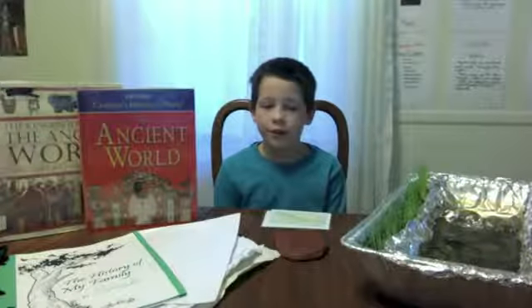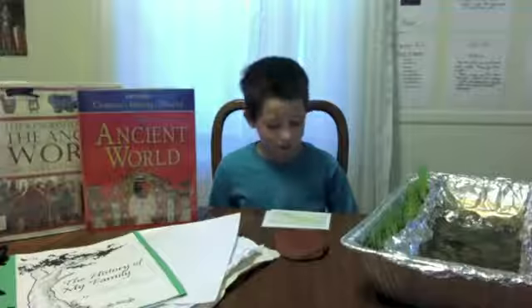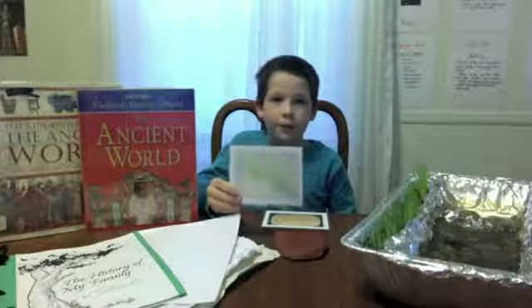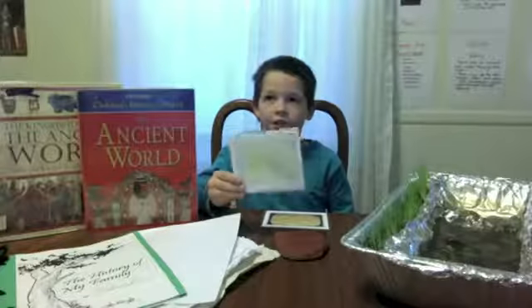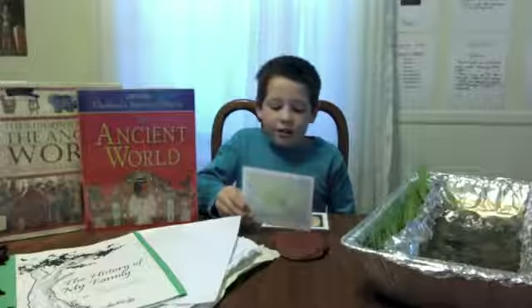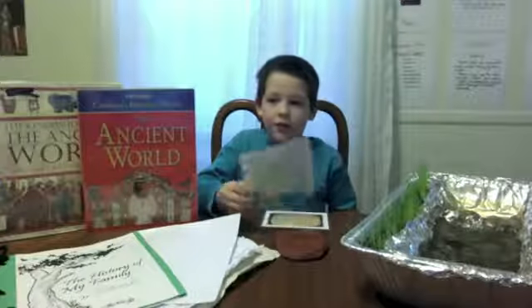I'm here to talk to you about a few tips and a few fun facts about the ancient world and a few of the projects. So here's one of the cards — it's a Mesopotamia card. Mesopotamia was very fun to learn about, and I think that since it was the very first civilization, it was very fun to learn about.